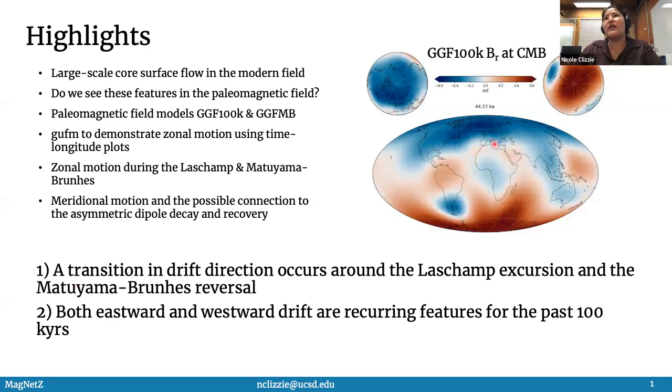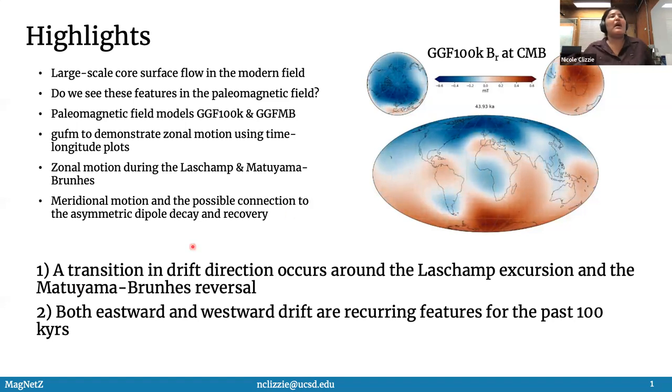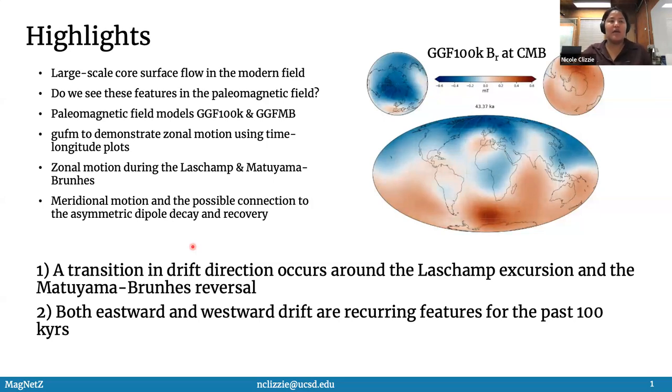Near this video is the radial magnetic field at the core mantle boundary, and you can see these changes in the magnetic flux concentrations. I also want to extend beyond zonal motion and think about meridional motion, which is the north-south direction, and how that could possibly influence the dipole decay and recovery.